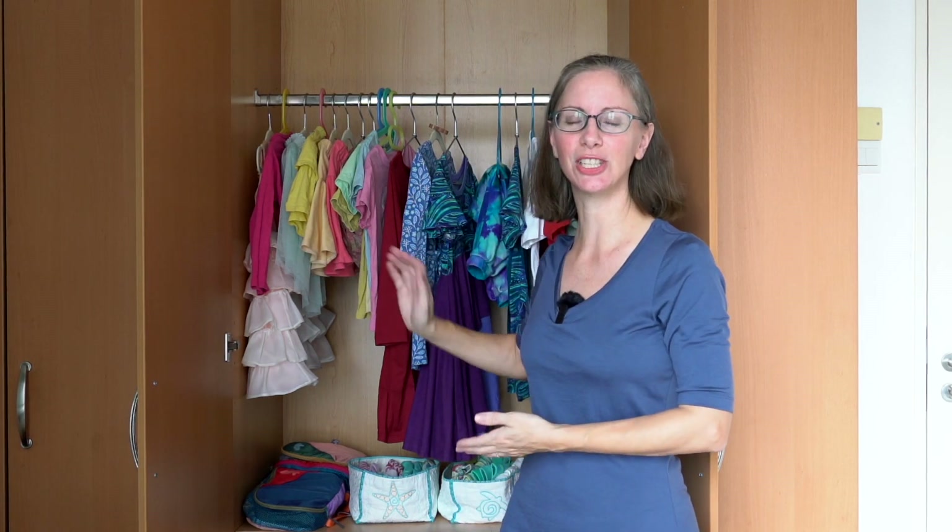First I'll share the steps I use when I'm decluttering and updating any one of my kids' wardrobes. I'll show you how I organize the clothes while we're stationary and how I pack them for our travels.